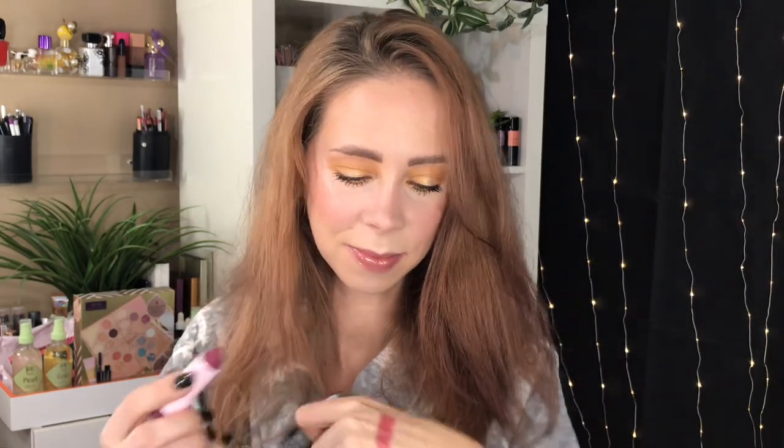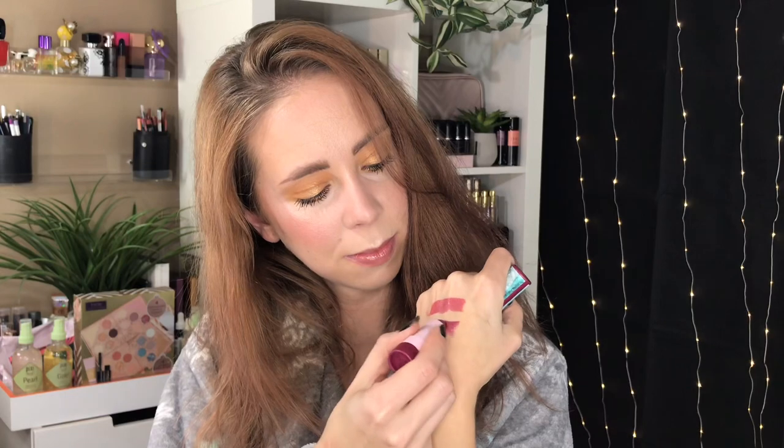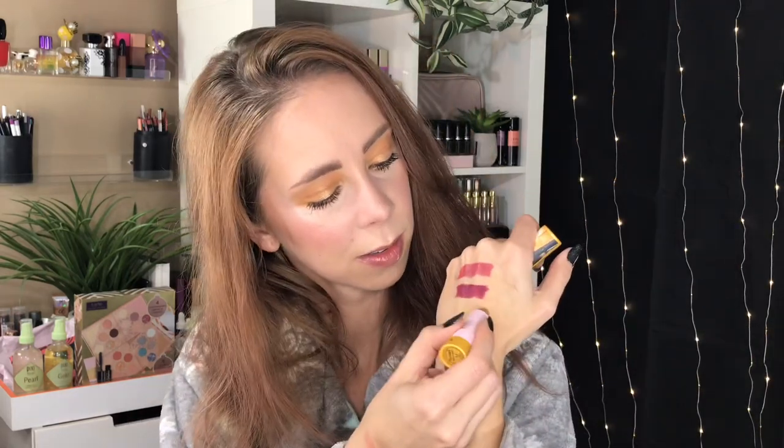Let's start with swatches and see what we're working with here. This first one is Ice Dancing and it is a cream, which is probably my favorite formula in the Lip Stories. It's kind of like a berry pink shade. Next up we have this burgundy one called Sweater Weather, and it is a matte plum berry shade. Then there's this yellow one I wasn't sure about — Campfire Cutie — and it looks like a metal. Oh, a nice gold glitter.